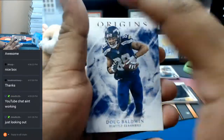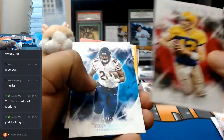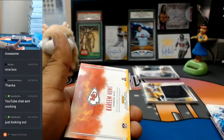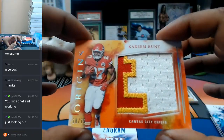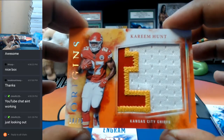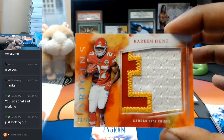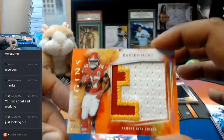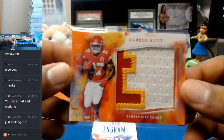Doug Baldwin, Seahawks. Gerald McCoy, Bucks. Aaron Rodgers, to $2.99; to $25, Jordan Howard, for the Bears. A sick three color patch for the Chiefs — Kareem Hunt, to $75. That's a nice patch. That's the E in Chiefs right there, maybe? Or maybe the E in Kareem? But that's still very nice, man.